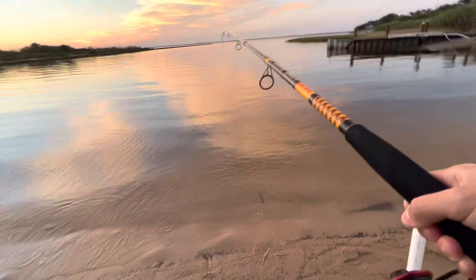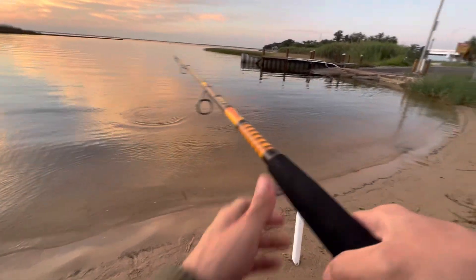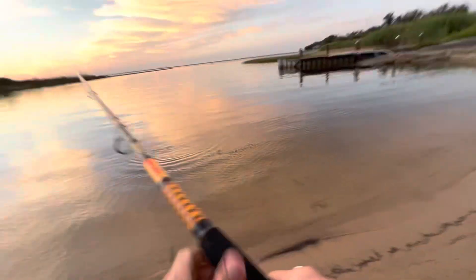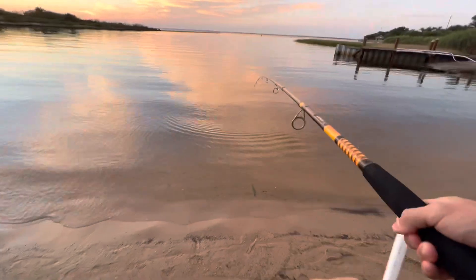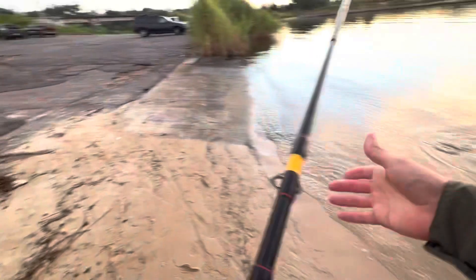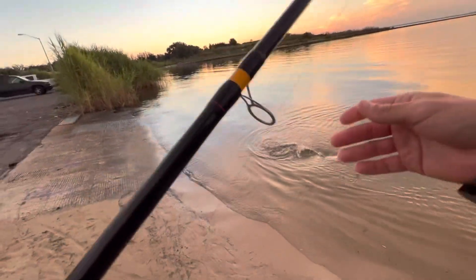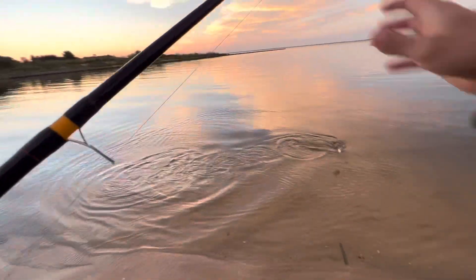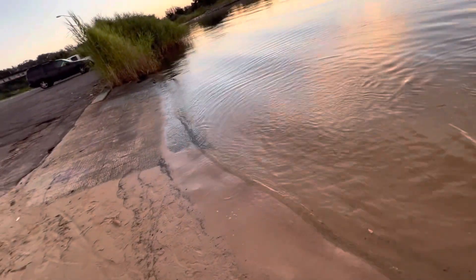Almost got a glimpse of her, right in front of me. And it's a big catfish! All right, we'll take it. We will take it.